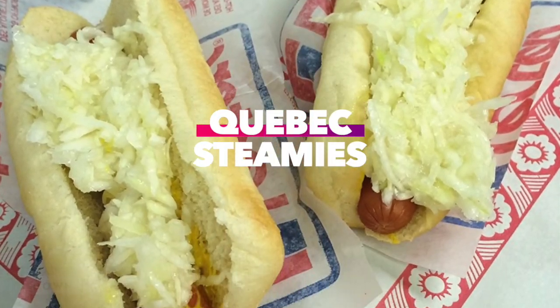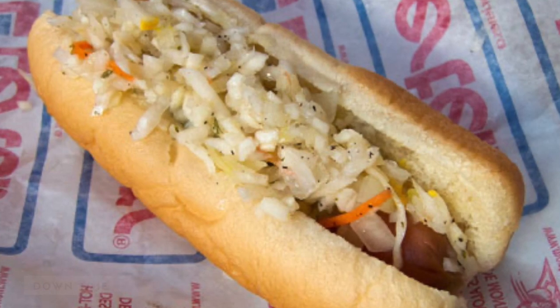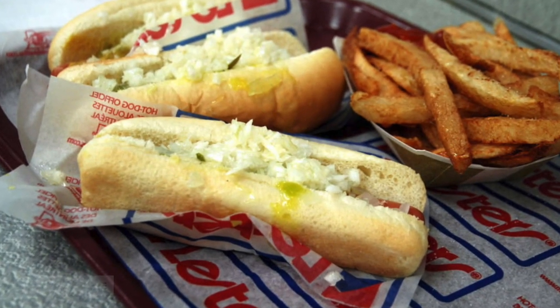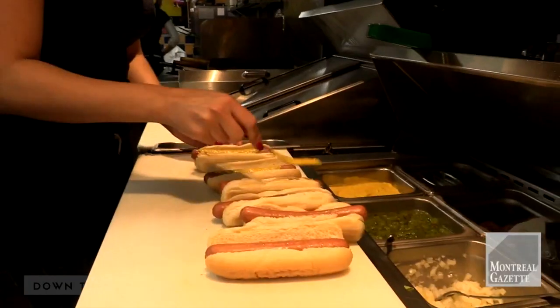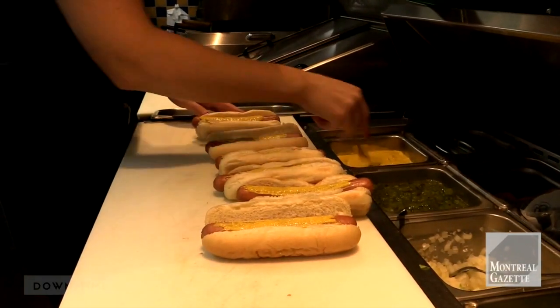Quebec: Steamies. These top-loaded snacks are served in hot dog joints and restaurants all over Montreal and the surrounding areas, and they're characterized by the fact that they're usually steamed instead of being toasted or grilled. The typical condiments are mustard, onions, and fresh coleslaw.